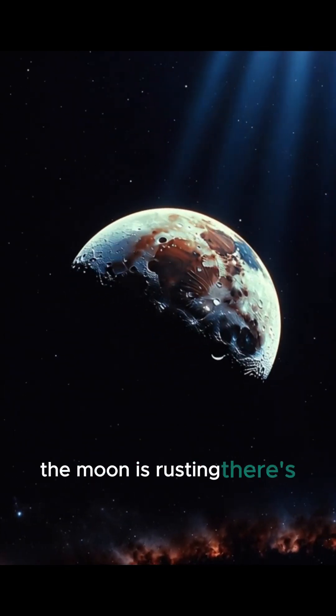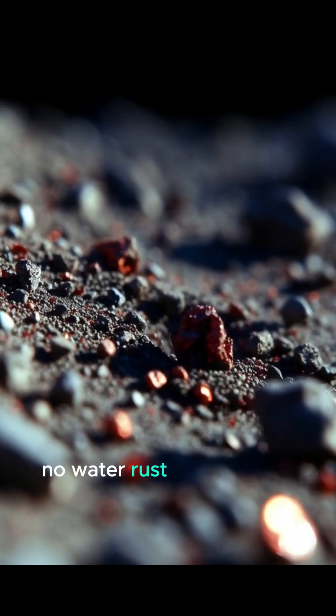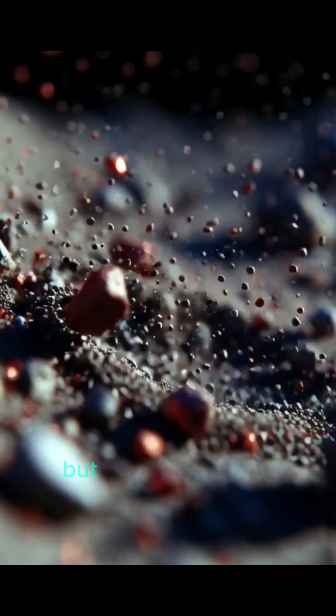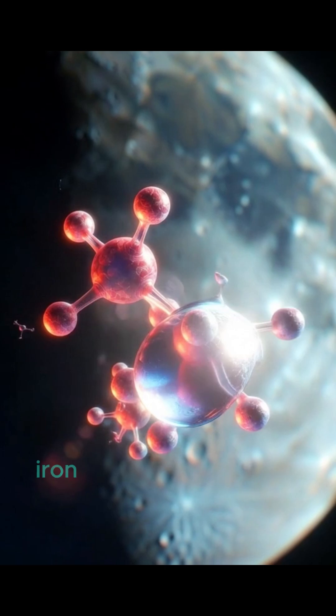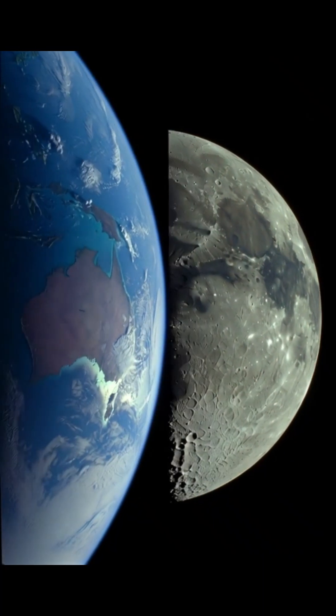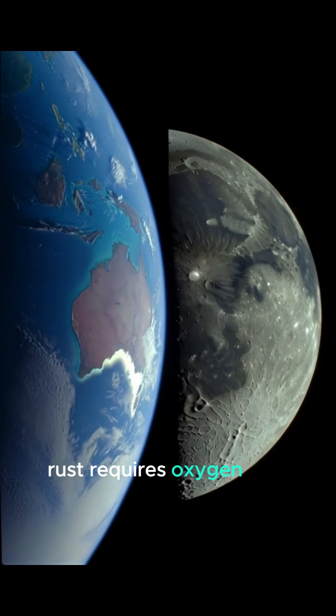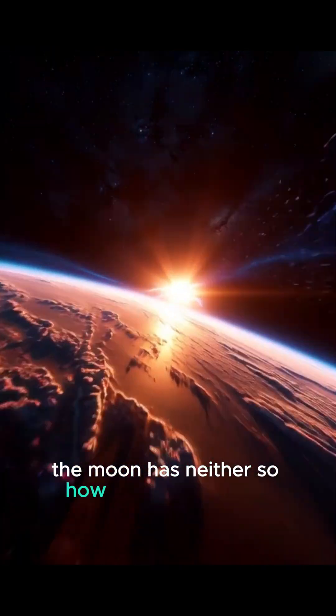The moon is rusting. There's no oxygen on the moon. No water. Rust shouldn't be possible. But in 2020, scientists discovered hematite, iron oxide — rust — on the lunar surface. Rust requires oxygen and water. The moon has neither. So how is this happening?